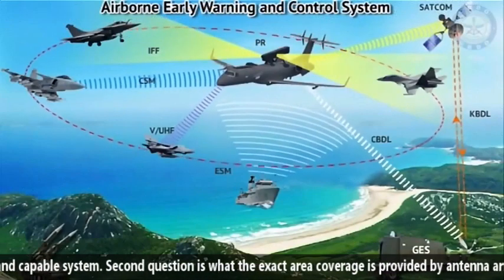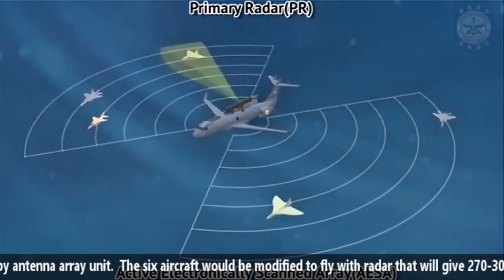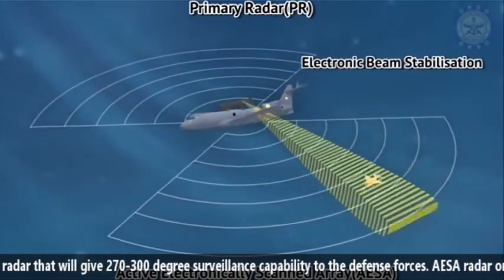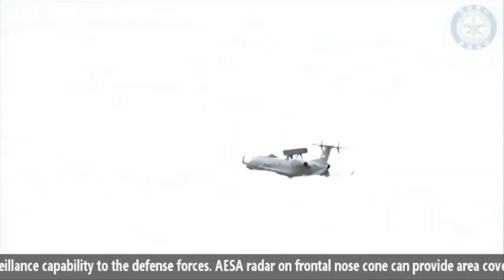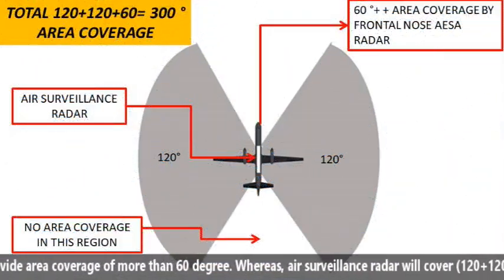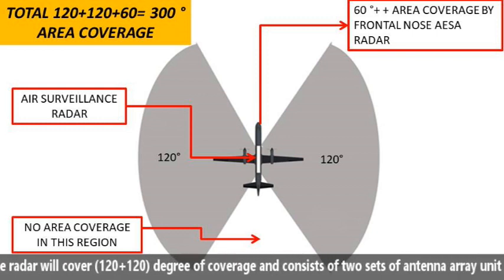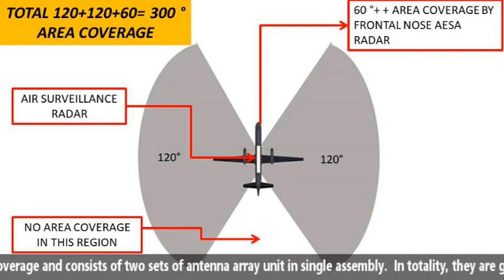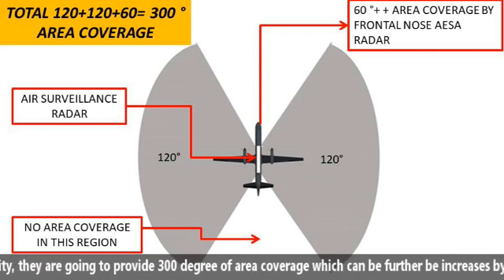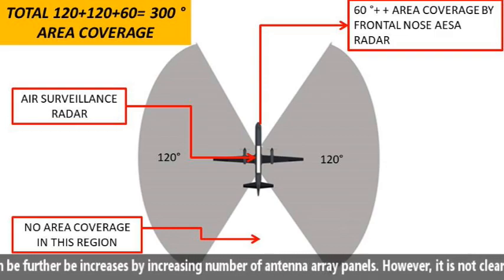The second question is: what exact area coverage is provided by the antenna array unit? The six aircraft would be modified to fly with radar that gives 270 to 300 degree surveillance capability to the defense forces. The AESA radar on the front nose cone can provide coverage of more than 60 degrees, whereas the air surveillance radar covers 120 plus 120 degrees and consists of two sets of antenna array units in a single assembly, providing 300 degrees of total coverage.